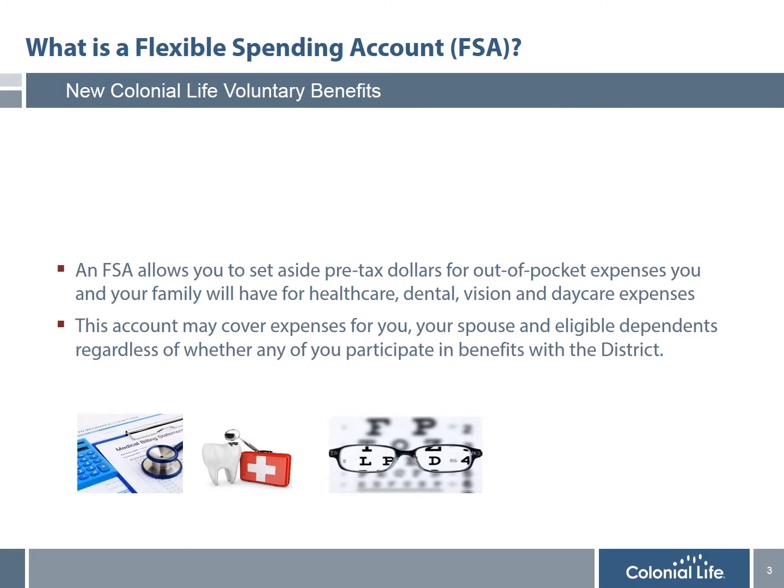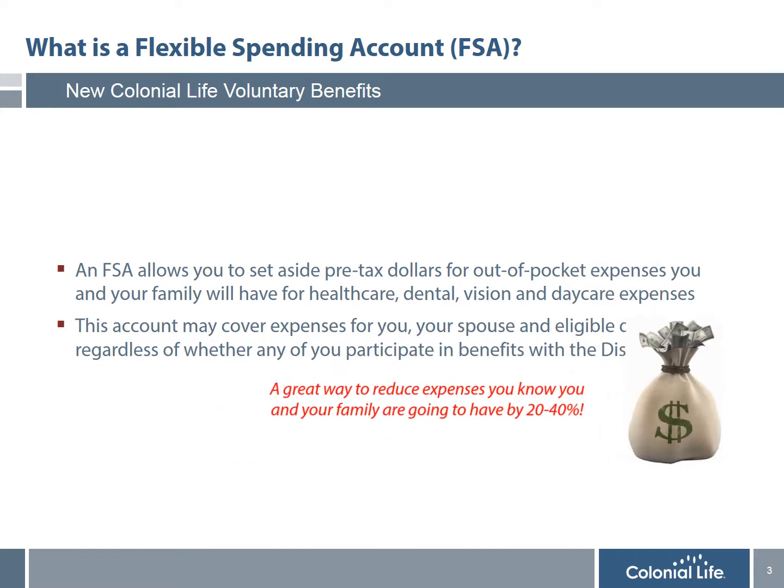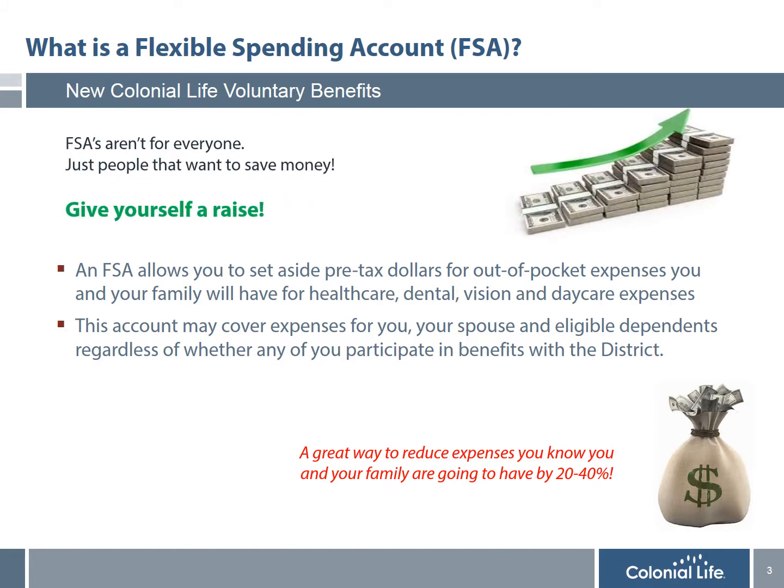Eye doctor appointments, prescriptions, co-payments, and contacts — all of those expenses add up and can be very expensive. And also daycare expenses. The bottom line is that while insurance is great to cover unexpected expenses, an FSA is a great way to save 20–40% on expenses you know you're going to have. If you want to give yourself a raise and know you're going to have expenses in the upcoming plan year, an FSA account is the best way to increase your net take-home pay and put more money in your pocket.